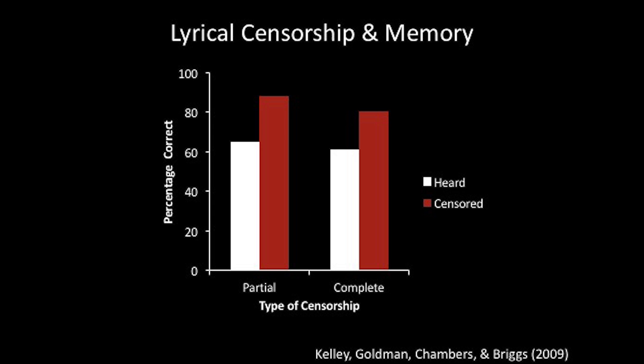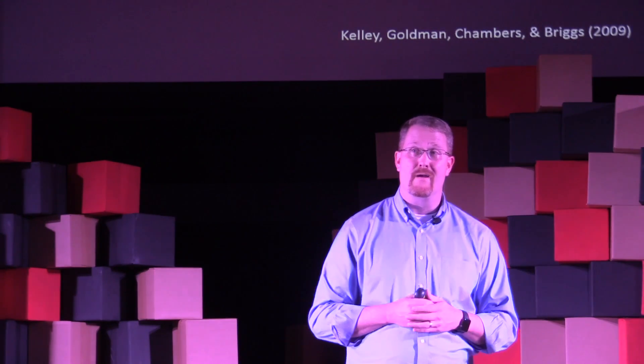Although these results are impressive, please remember this was with college students. Are college students the target audience for censorship? The target audience is children. No one has yet run this experiment, but I predict that censorship will be effective for kids — especially very young children — because they're not particularly good at generating information yet. These are skills that develop with time and experience. Plus, they might not even know the identities of those censored words. How can you generate something if you don't even know the word to begin with? However, lyrical censorship will become less and less effective over time, as kids age and gain more experience.